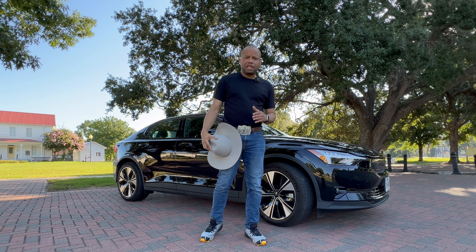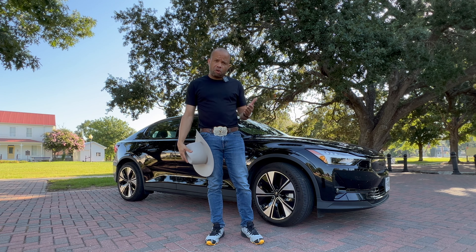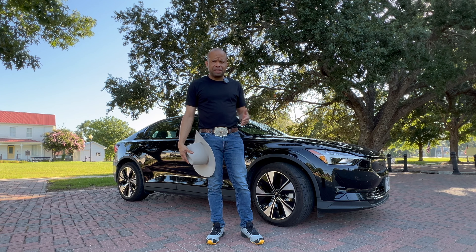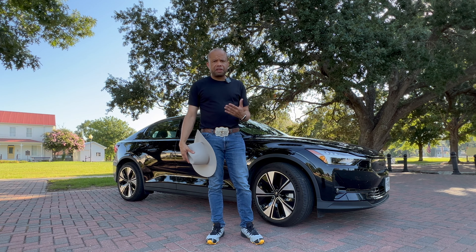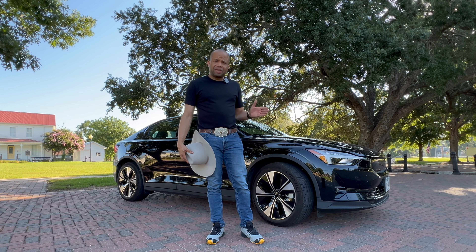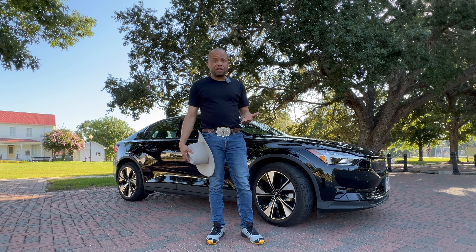Over the next few days, we'll be testing the Polestar for its overall driving experience, the handling, as well as what it's like to live with on a day-to-day basis in terms of interior comfort and convenience, the infotainment system and technology, as well as efficiency and charging the Polestar 2.